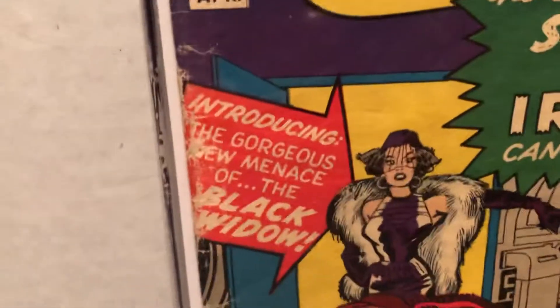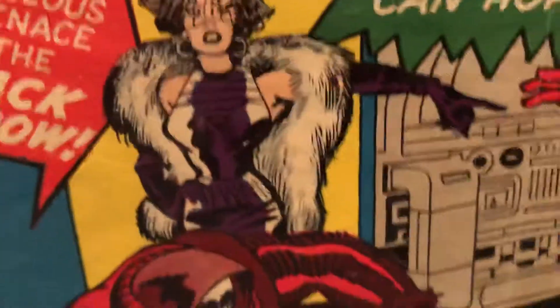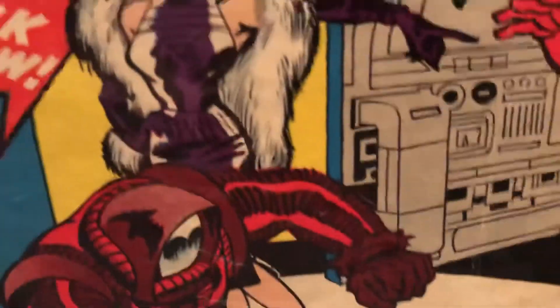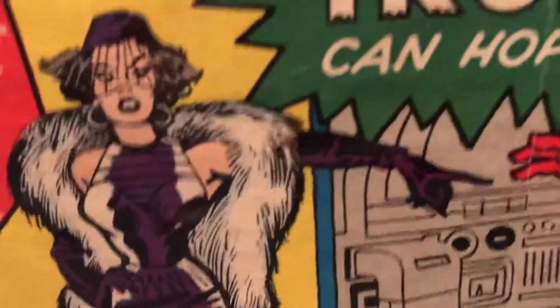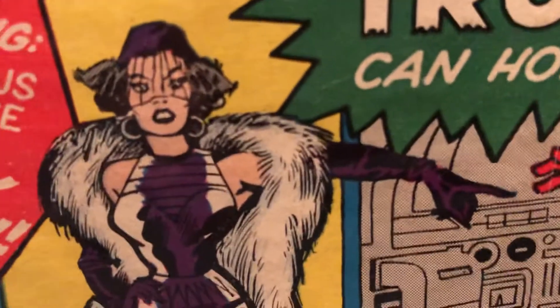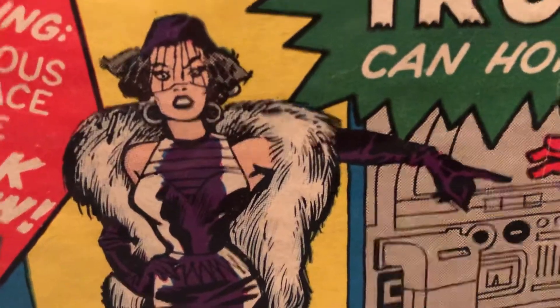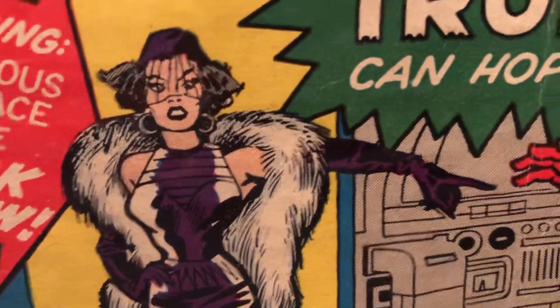Introducing the gorgeous new menace of the Black Widow. She's got a sort of deep purple outfit on there. This is way before her costume and superpower and gymnastic days — she was just a spy.